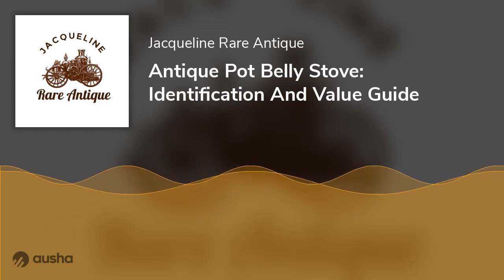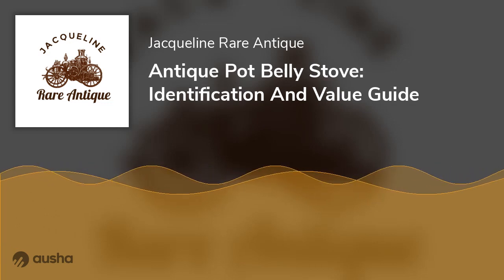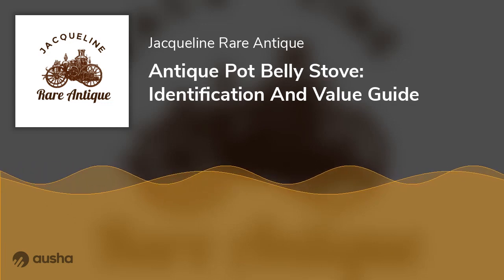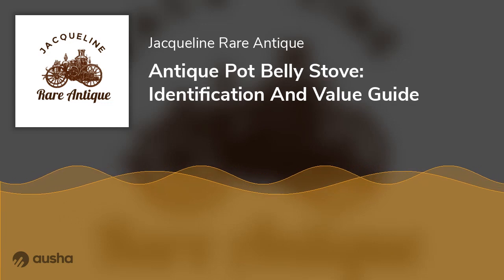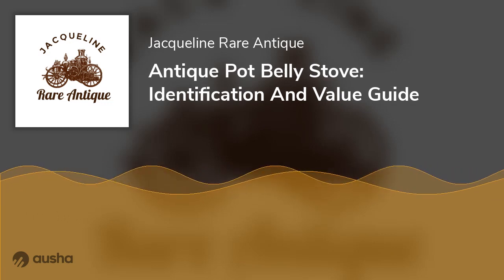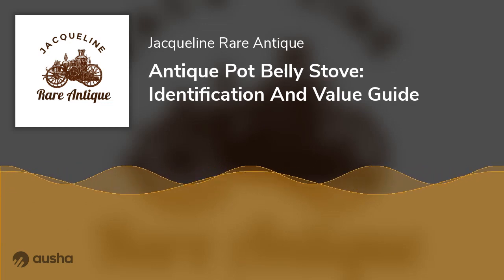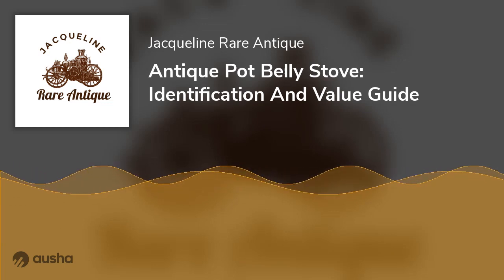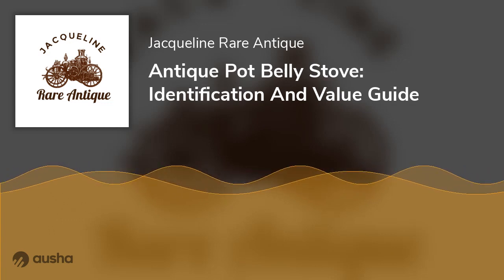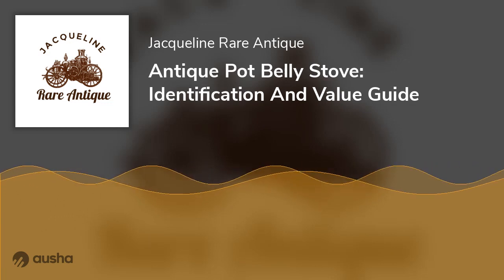An antique pot belly stove had a firebox, which heated air inside the stove to help heat water in the kitchen. The air heated the water by radiation instead of by electrical heating elements. It's still a very efficient way to heat water. If you have an antique pot belly stove that isn't working, there are a few things you can try to get it back on track.